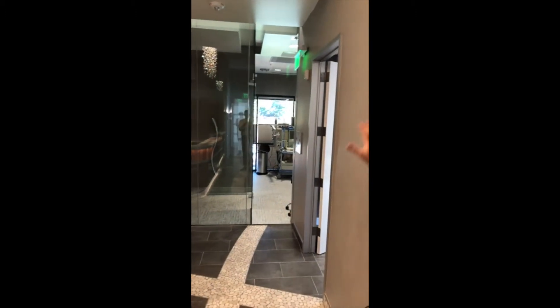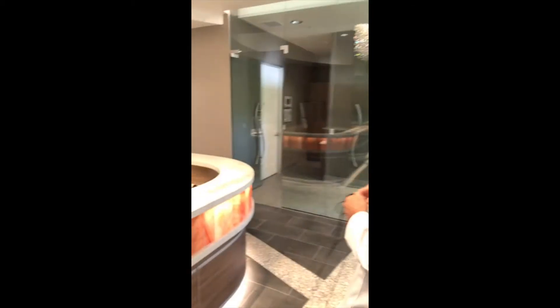We've got a glass wall that we're going to be putting switch glass on, which is pretty cool, but of course it's not done yet so it's clear still. The switch glass, when you flip a button, it frosts — kind of like an LCD screen that goes on the glass.